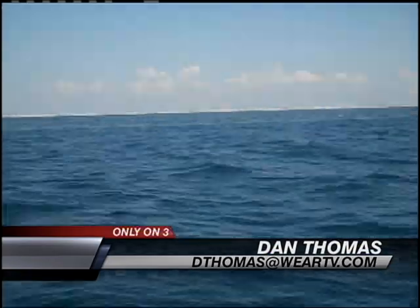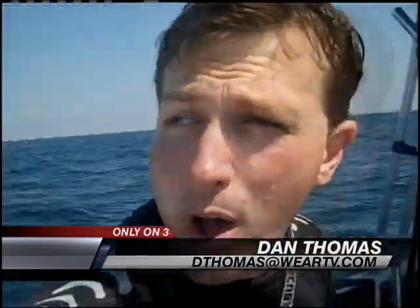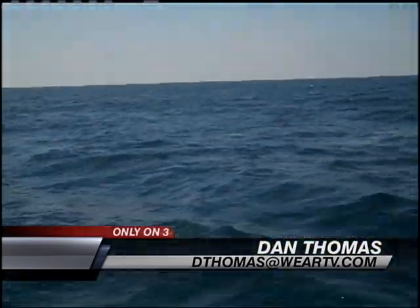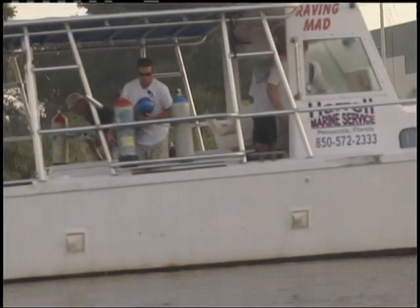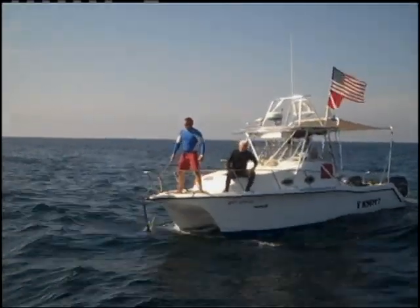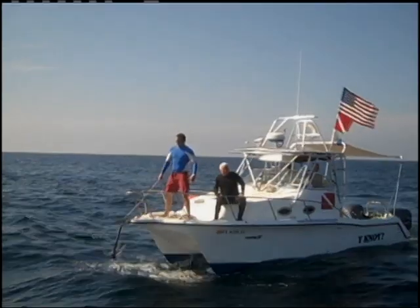We're out here on the Gulf of Mexico, about four miles off Pensacola Beach. You can see on the surface of the water there's really no sign of oil at all. But what we're looking for today is what's underneath. On board Mike Harrell's Raving Mad, we met up with Escambia Commissioner Gene Valentino and the county's marine resources advisor Robert Turpin.